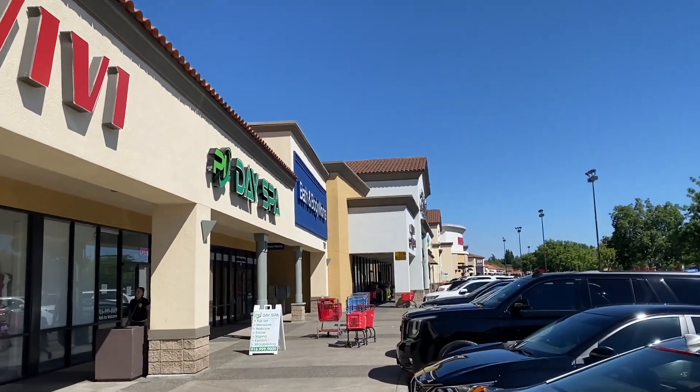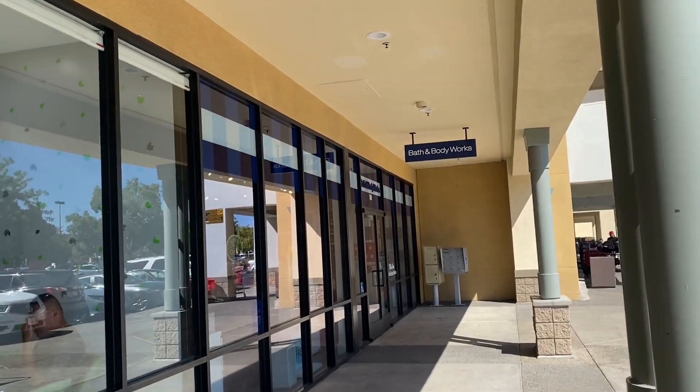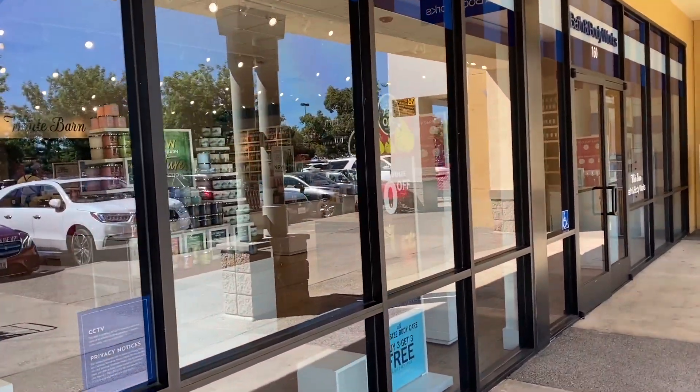Here we are at the Laguna Crossroads store in Elk Grove, California. It is the final day of SAS — or the last day of SAS until the next one in December.